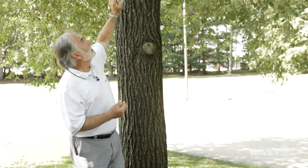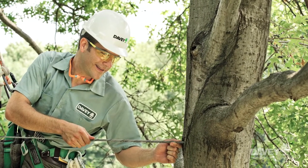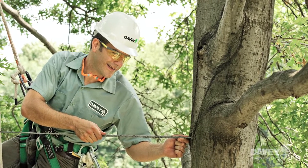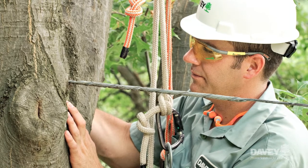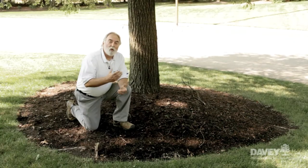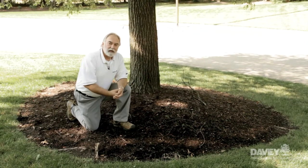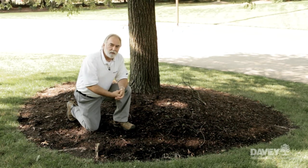One option to consider is a series of cables in the upper portion of the tree crown. Those cables combined with a series of rigid braces at the base of the branch attachment can make that attachment much stronger and much safer. So we have two options: preventative pruning, or strengthening the branch attachment with cables and braces. It's important to keep the upper portion of the tree — the crown and the branches — healthy and strong to endure those summertime storms.